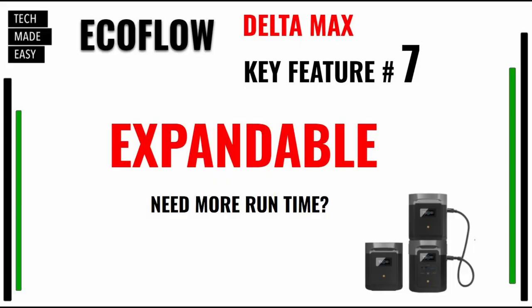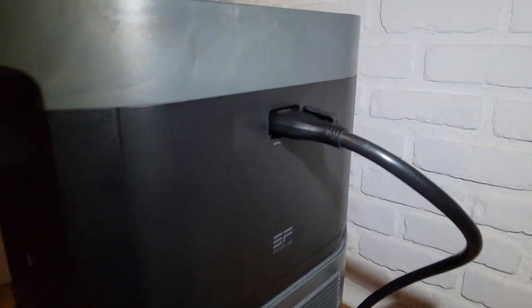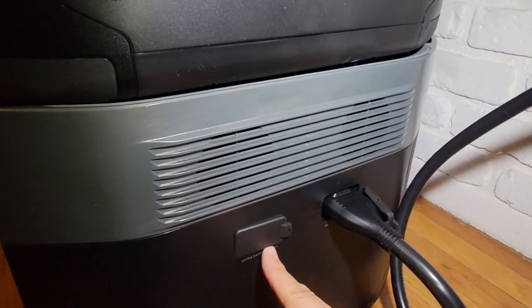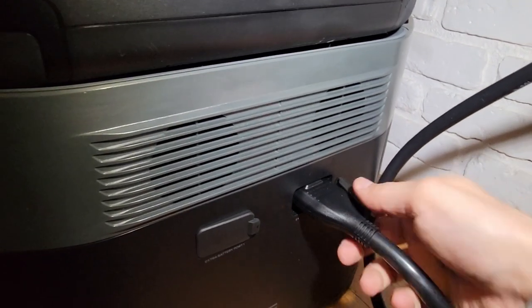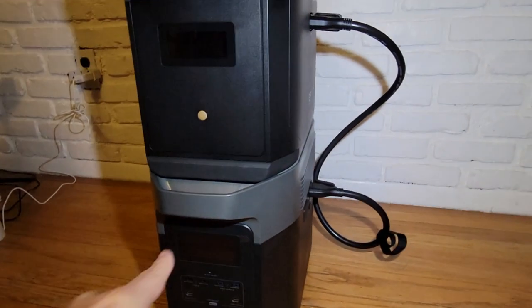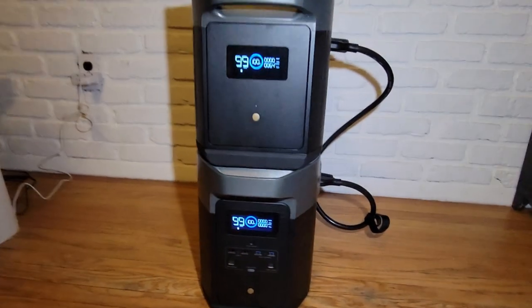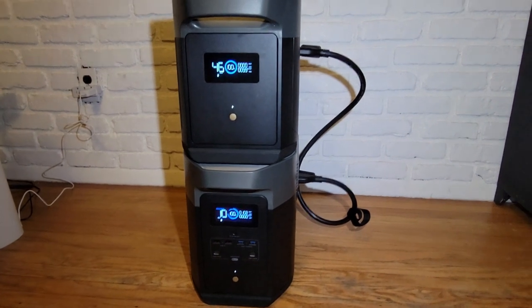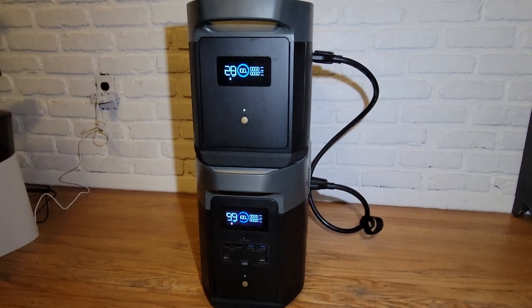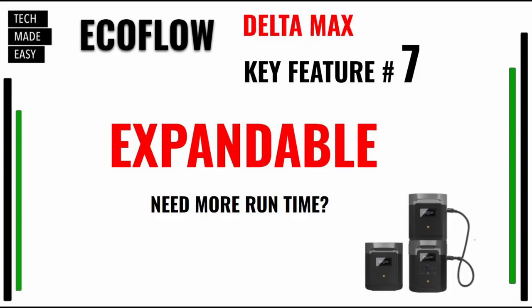Key feature number seven: the unit is expandable. As you saw when the video first started, we have one battery connected, but you can have two batteries connected to the Delta Max 2000 — that's over 6,000 watt hours. Think about that. If your power went out at home, that can really help you keep your refrigerator cold, charge your phones, have a light, maybe a heated blanket. Or what if you have a cabin and just want to bring some power with you? This is key feature number seven: expandability.